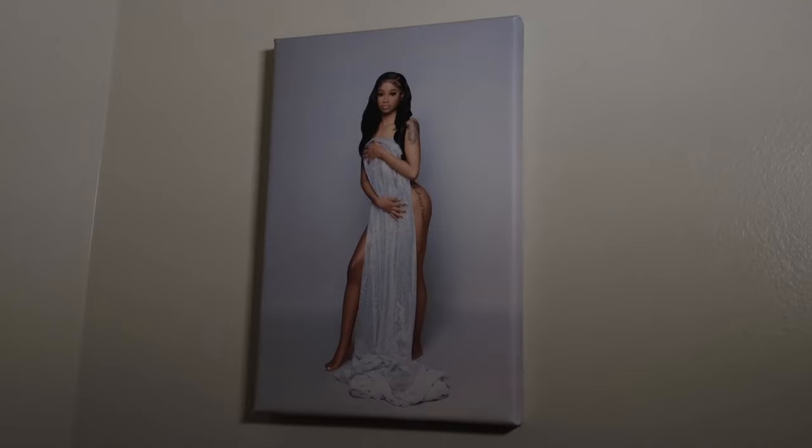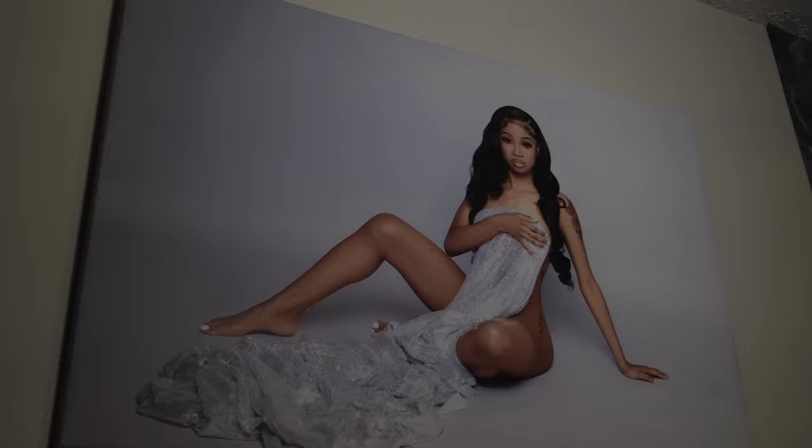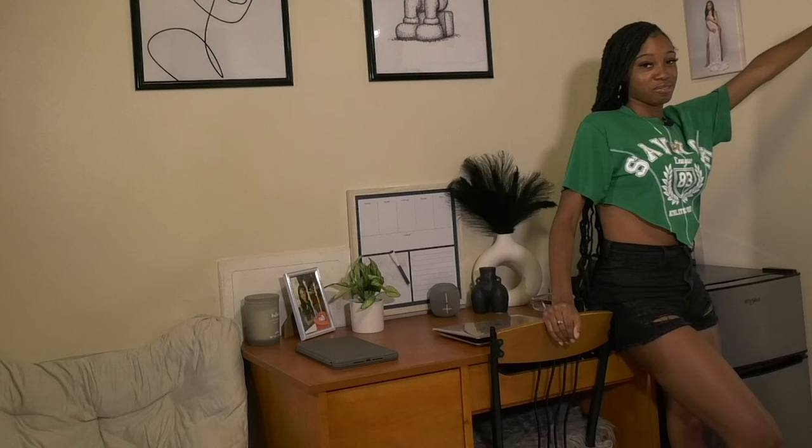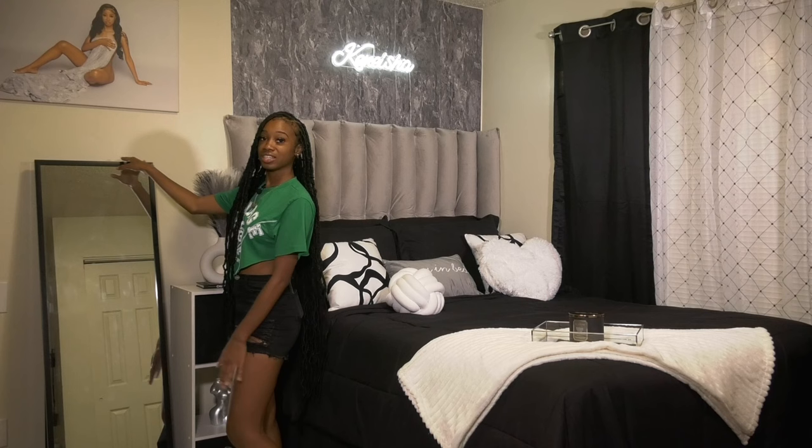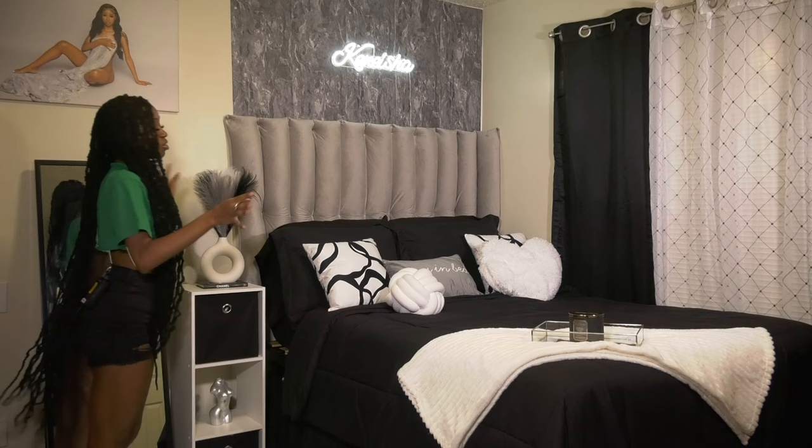Over here I have my 20th birthday photoshoot. I've done photoshoots in the past but this one is my favorite. I was going for a classy look and I'm a little conceited y'all, so I had to blow up these pictures — this big picture right here is my favorite one. Now we're moving on to the main event in my room. Over here I have my mirror, where I watch my beautiful self.